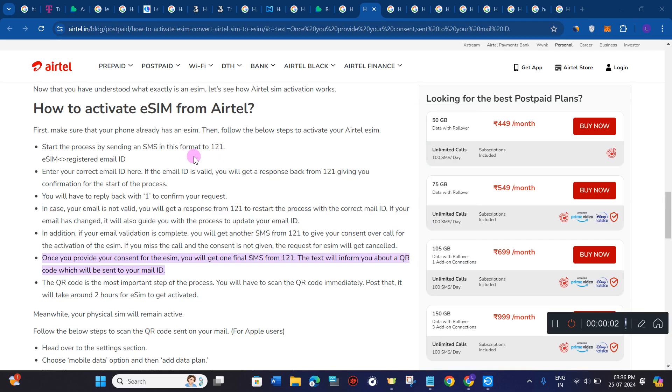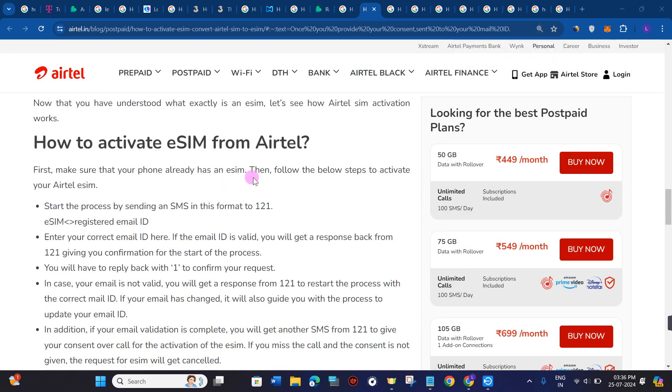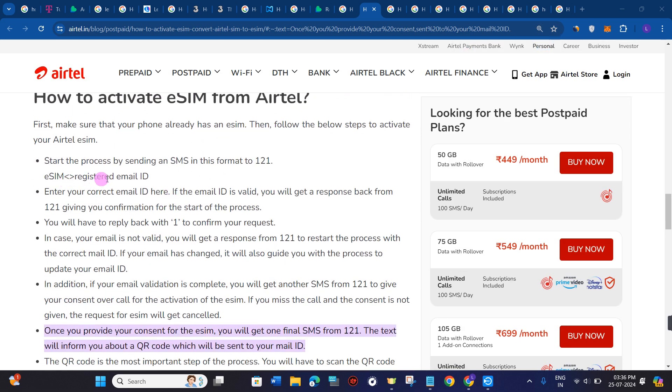Hi everyone, welcome to this video where I'm going to show you how to get an Airtel eSIM QR code. First of all, you need to make sure that your phone already has an eSIM, then you just have to start the process.